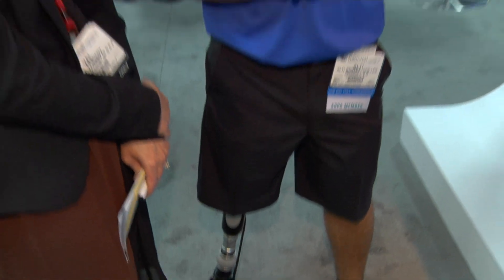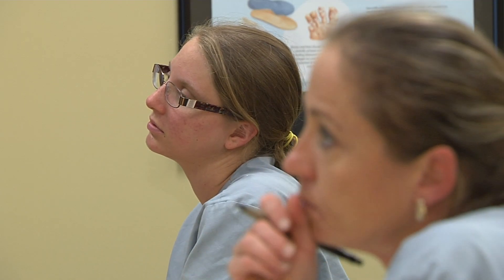What we're finding is the students graduating from these programs are just better educated all around in all of the areas that they need to know. You can make any one of the O&P professions a lifelong career, or you could decide to further your education and training to add to your credentials.